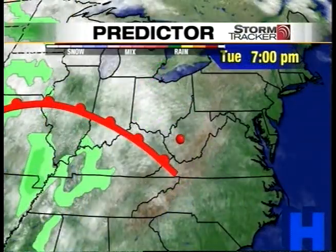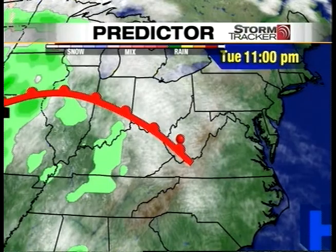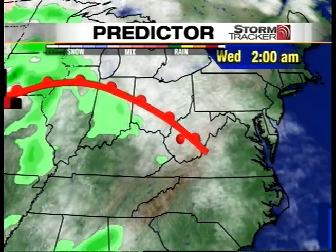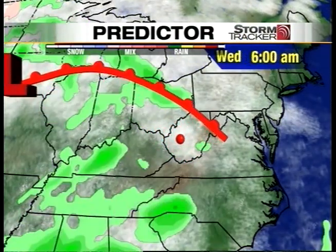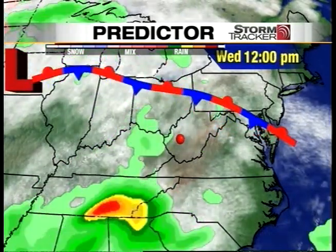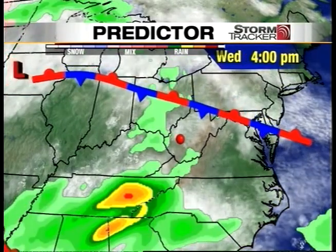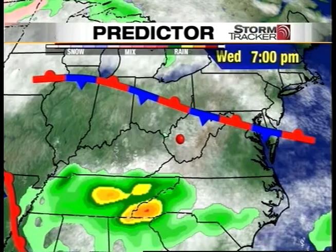Now, this is the Predictor model. A lot of times we like to use the government models, but I think this one shows it a little better and makes a little more sense. You can see a warm front crossing the neighborhood — that's one of those spokes coming off that big area of low pressure out west. There was a little sprinkle in southern West Virginia.